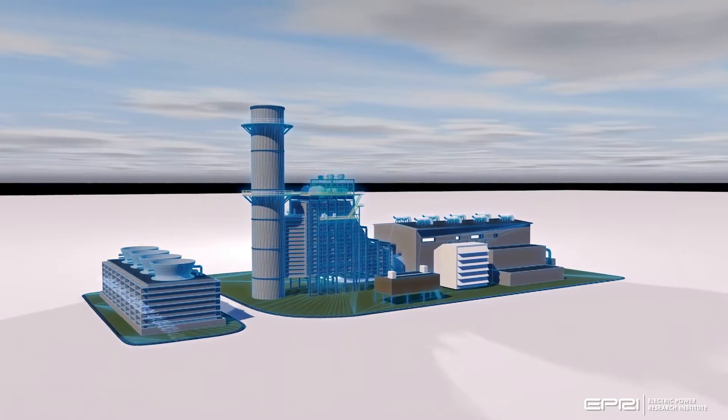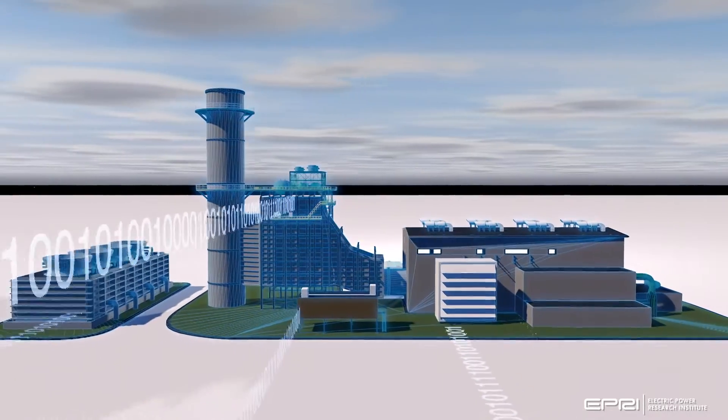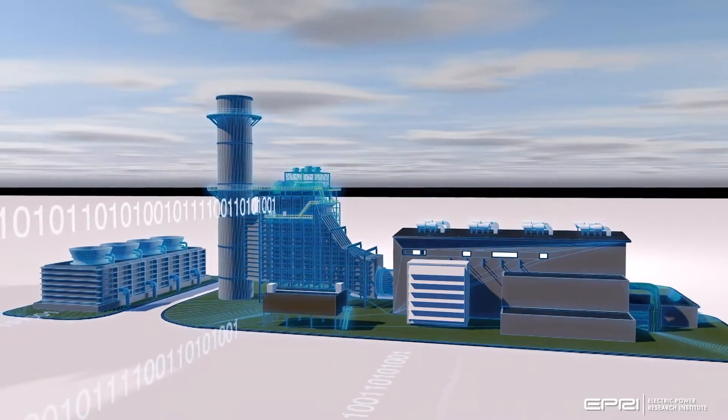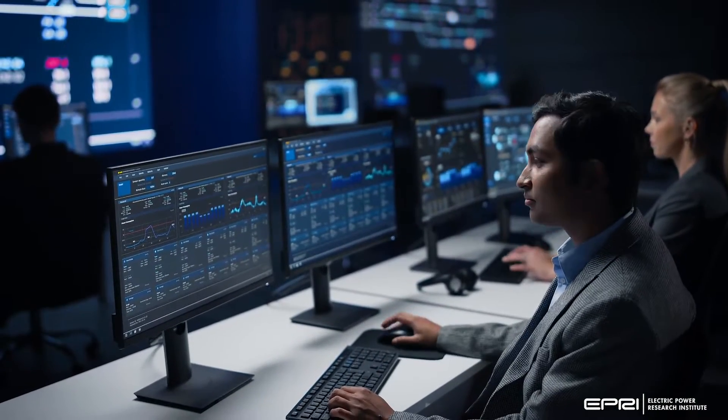EPRI and its member utilities saw the need for an operating thermal generation host site where multiple digital technologies could be integrated and evaluated at one site to demonstrate digital transformation from beginning to end.